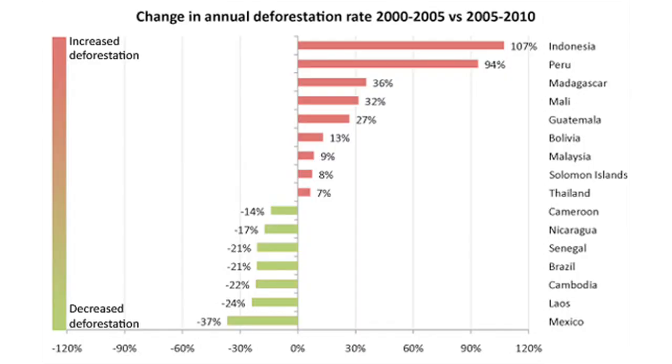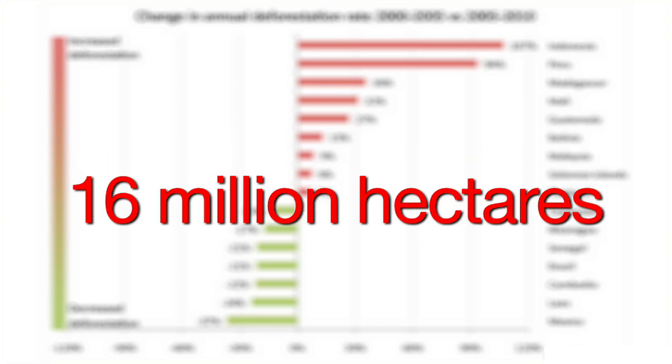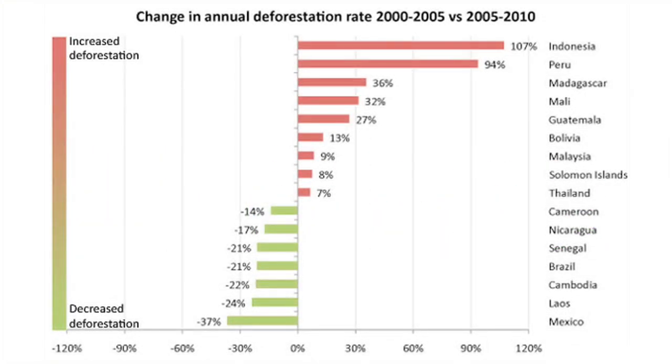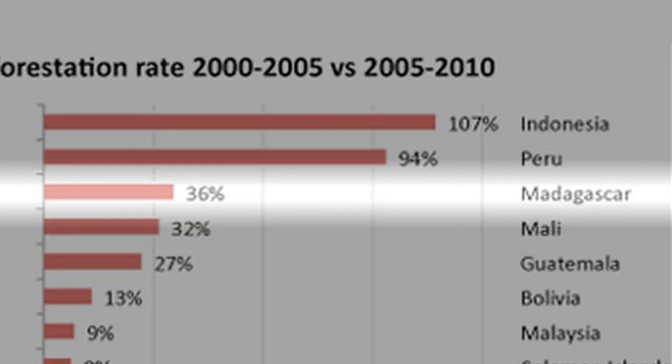Global deforestation actually declined over the past decade, from 16 million hectares lost per year down to 13 million, with the greatest decline happening in just the last five years. But in Madagascar, deforestation has actually increased in the past five years by a massive 36%.